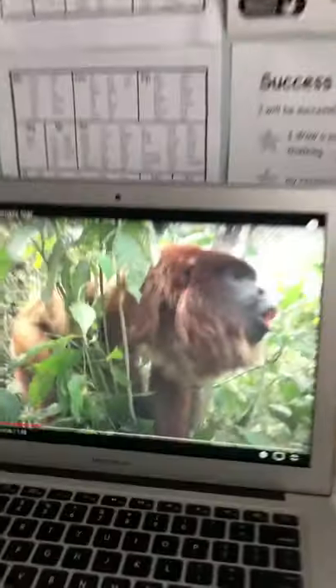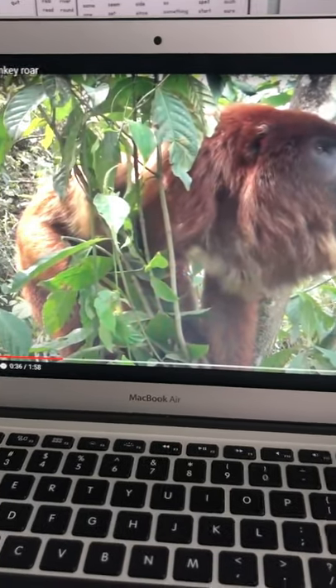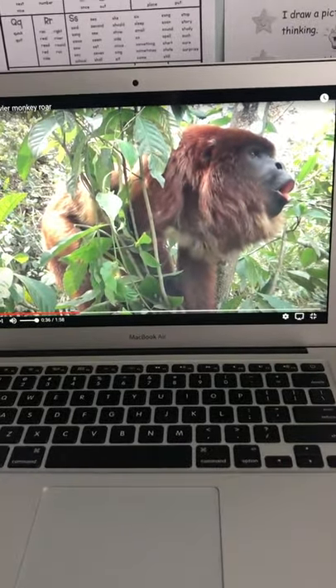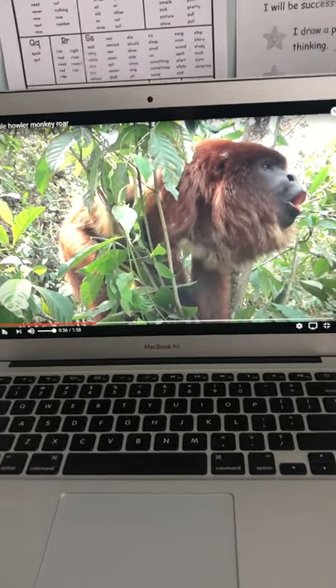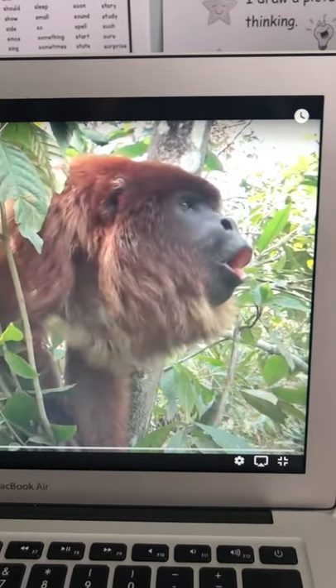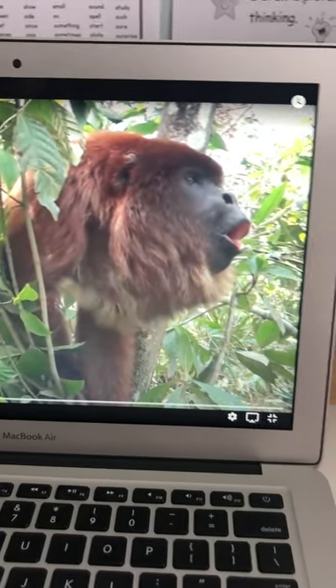We have a picture of one right here — a male. It's pretty normal monkey-looking: the fur, the tail, the arms. But this isn't any monkey. Check out that throat — that big throat. Can you explain that? Oh no you can't, but I can. Watch this.